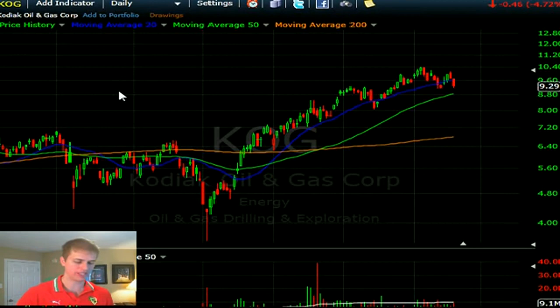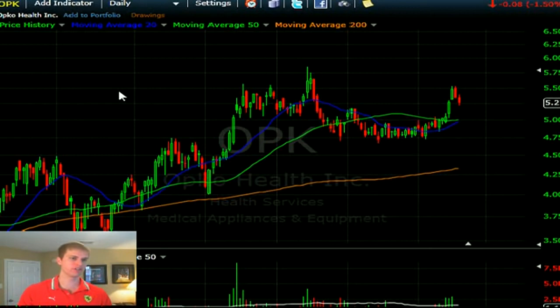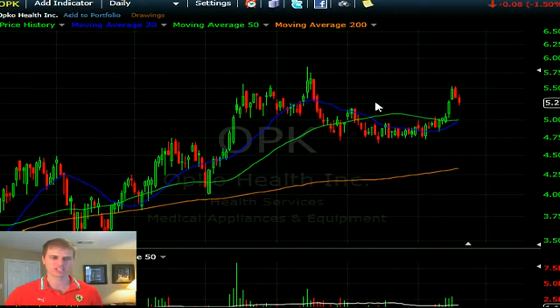Legal Gambling is also looking at OPK. Nice move higher on volume — it's pulling back, retraced about 50% of that move. I'm going to step away from it because of the way it trades — penny increments and things like that. A pullback to 5.20 could be a decent dip buy but it's not in my wheelhouse.